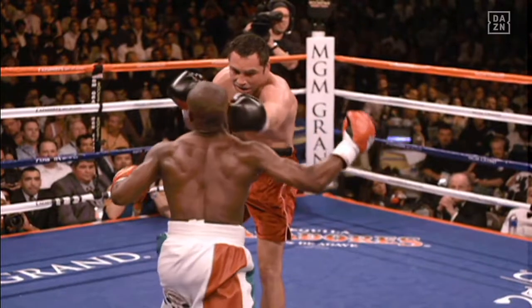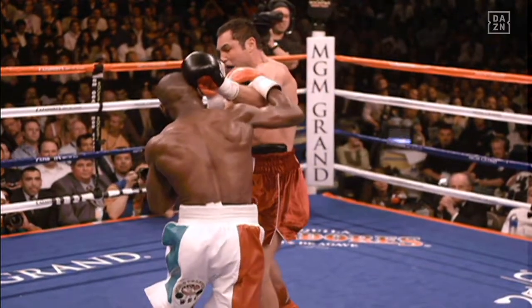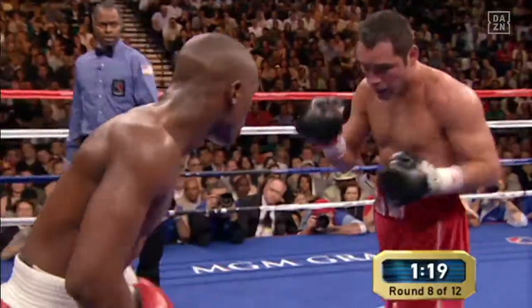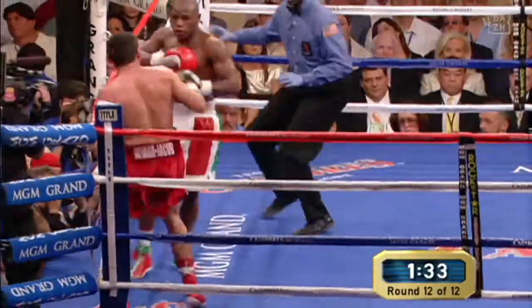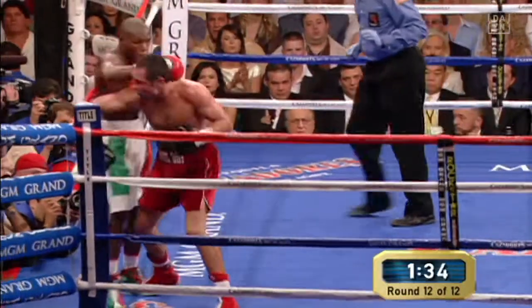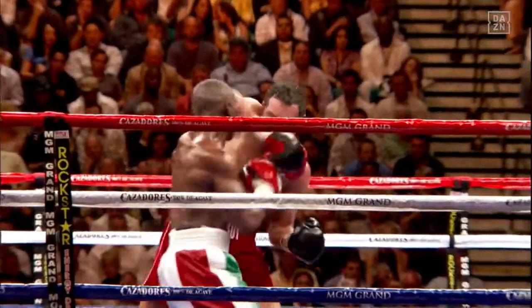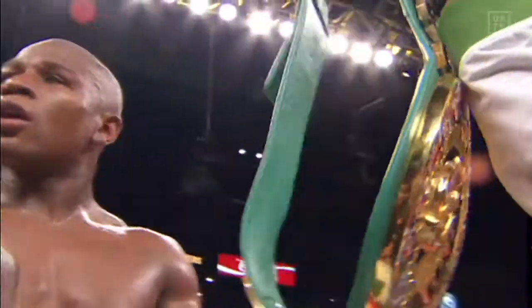Mayweather more than doubling Oscar De La Hoya in the power department. And here's a good example — that's a great shot. What a fight! Lining up the right hand now, there it goes. He can't reach him when his legs are far apart. He's tired too. That's a Mayweather round. A brilliant, brilliant fight. I'd like to see it again.